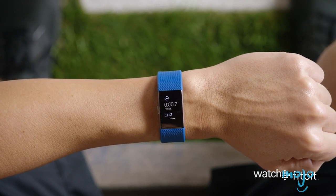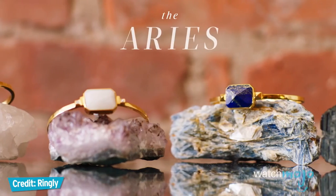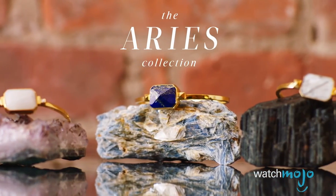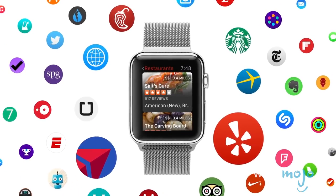Hey, thanks for watching Gear Up. I'm Mark Saltzman — let us know in the comments section which tech products you want us to review next. And if you're interested in any of these, you can find links in the product descriptions below. For more tech-tastic lists, be sure to subscribe to WatchMojo.com. We'll see you next time.